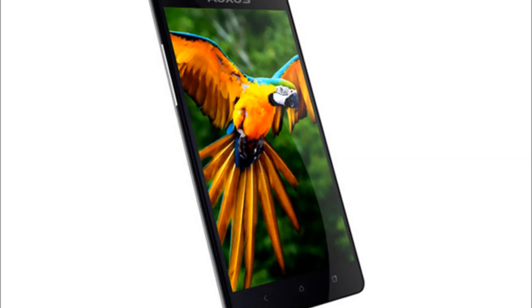It has been launched but is not yet available in the market. It has a 1.5 gigahertz quad-core turbo processor coupled with 1 gigabyte of RAM. It has a 13 megapixel rear camera and an 8 megapixel front-facing camera.